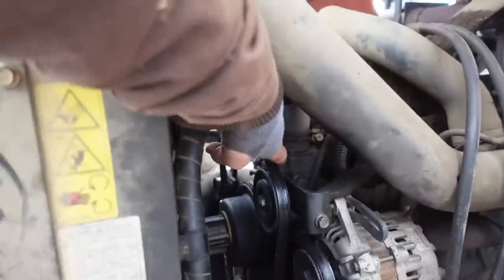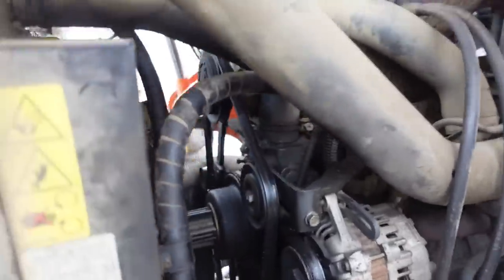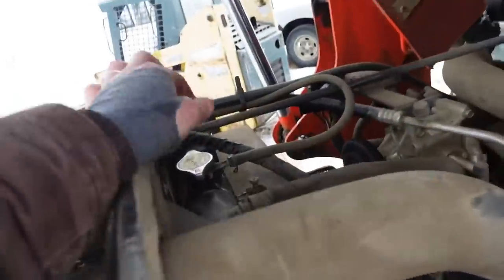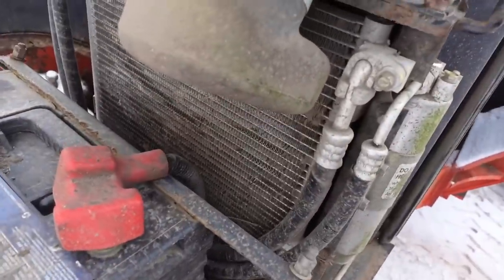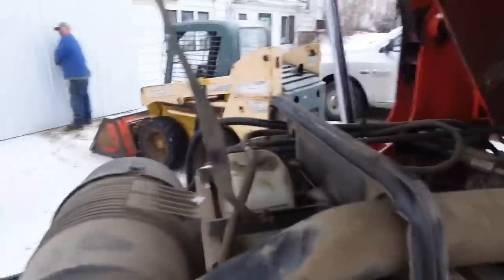We got the hood open and took a good look at the belts. They look good — just a little bit oily, but they look nice and tight and they're not cracked. So that's good. It is a little low on antifreeze though — Brent is going to get some and we're going to fill that up. You can see it's not showing at all. We also need to blow out the radiator because there's a lot of junk in there.